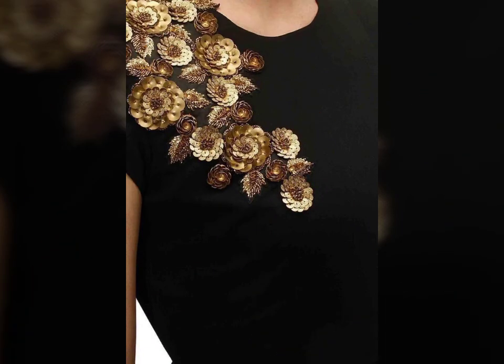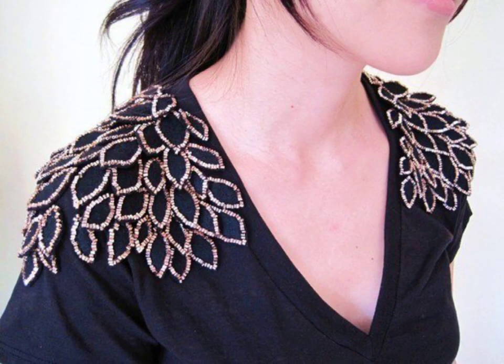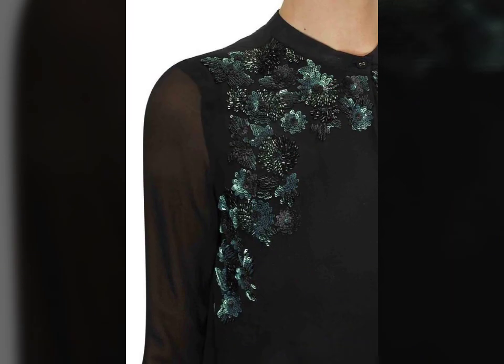I hope you are enjoying and liking these designs. You can tell me in the comment section which design is your favorite and which embroidery design you love the most. I would love to hear from you all, and if you want to see more designs, let me know.